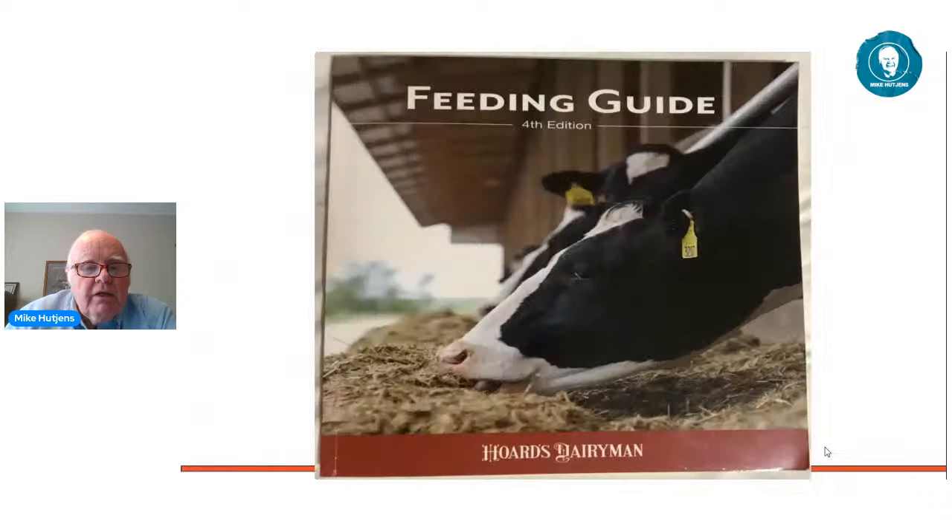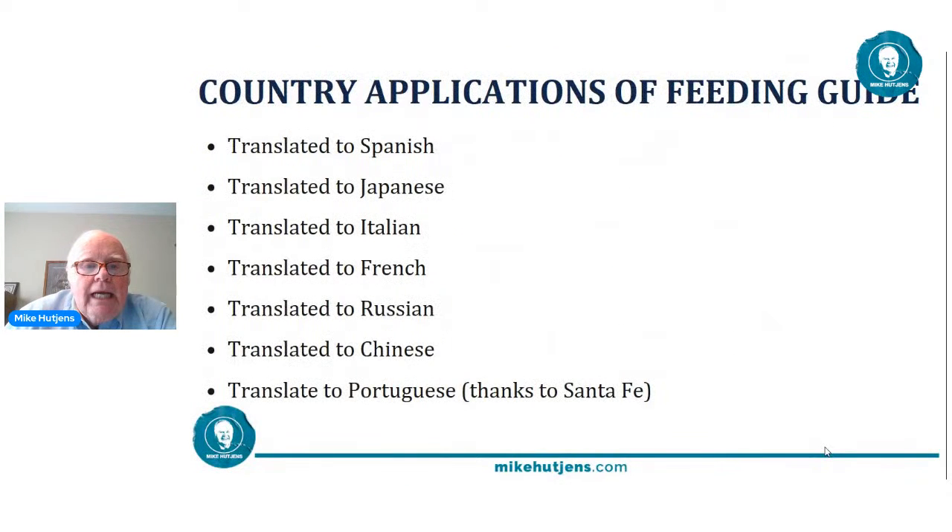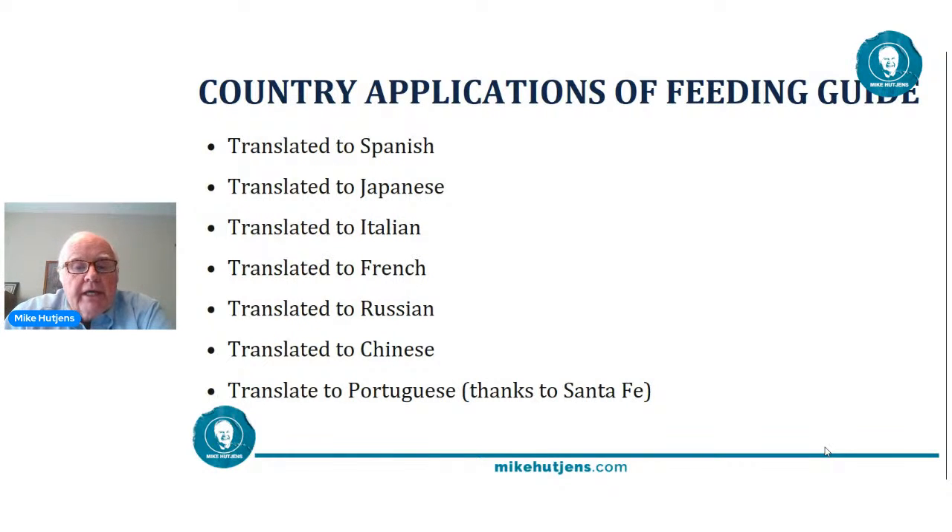The fourth edition has worldwide applications. It's been translated into Spanish, French, Japanese, Italian, Russian, and Chinese — and now Portuguese, led by the technical group from Santa Fe Institute. The good news is that the Portuguese edition will be the fourth edition. Here are the chapter listings — the page numbers are just cut off. We're going to come through these quickly in the next 20 minutes to give you an idea of what's in the book and whether you may want to add it to your library.